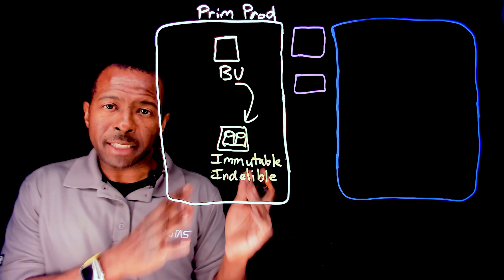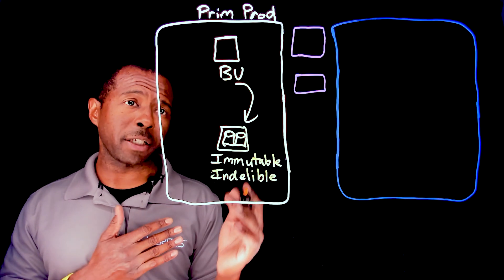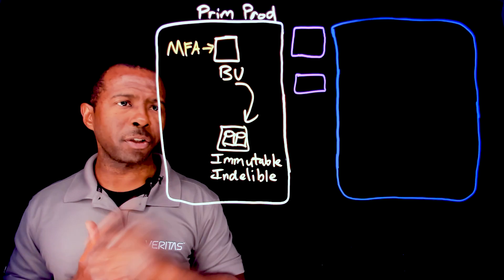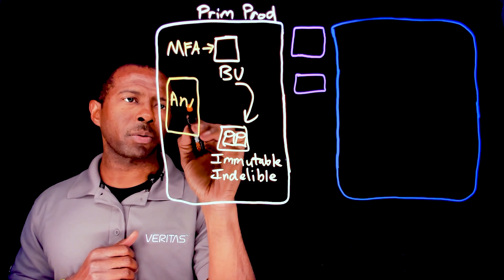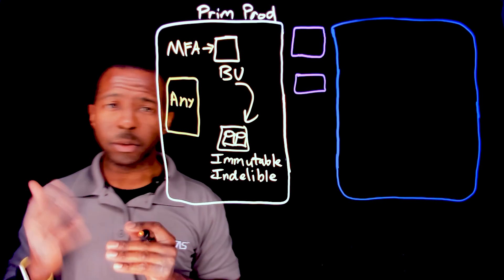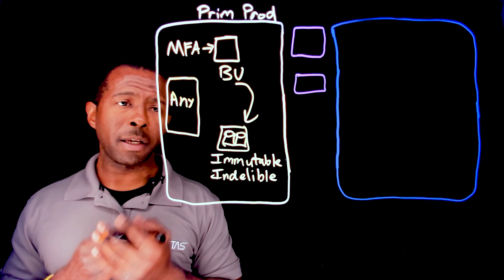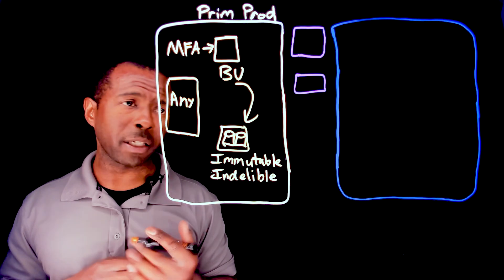It gives an added layer of security to make sure that data cannot be modified or changed. You also want to tap into the zero trust principles of utilizing multi-factor authentication in your backup environment. And you're going to have all different types of workloads — could be virtual, Hyper-V, VMware, databases, Oracle, SQL, maybe even open source databases, or even containers like Kubernetes. Your data is going to be running on all these different flavors of operating systems and infrastructure, and your applications are going to be different as well.